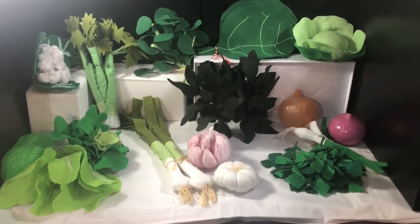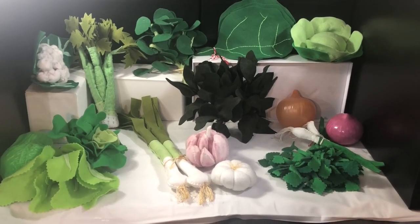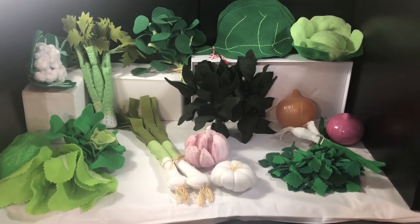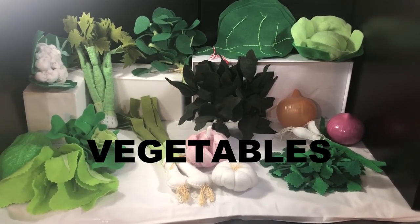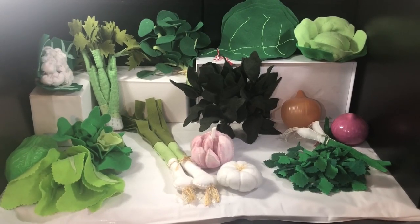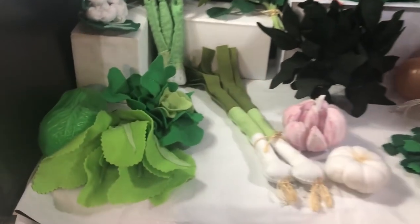Hello guys, welcome to one more mini class. Let's learn what we can find at the supermarket. We're going to learn a little bit of vegetables, or the abbreviation 'veggies' — some greens and some herbs today.